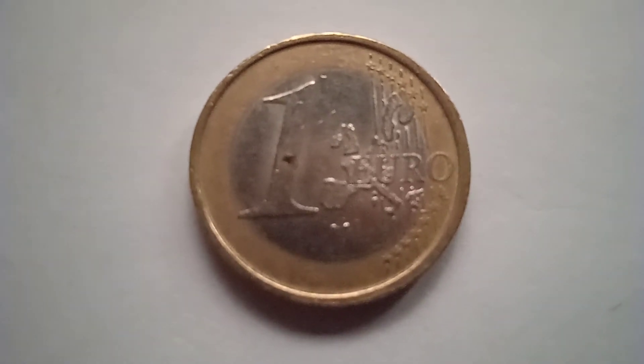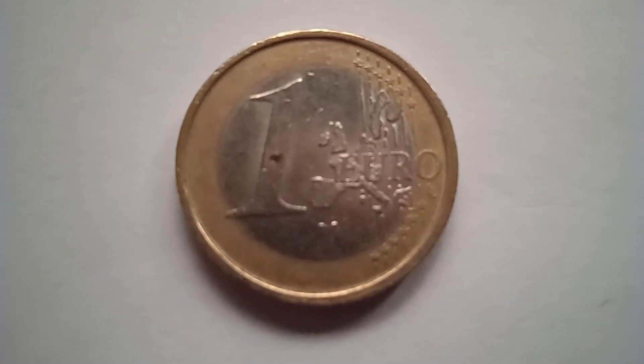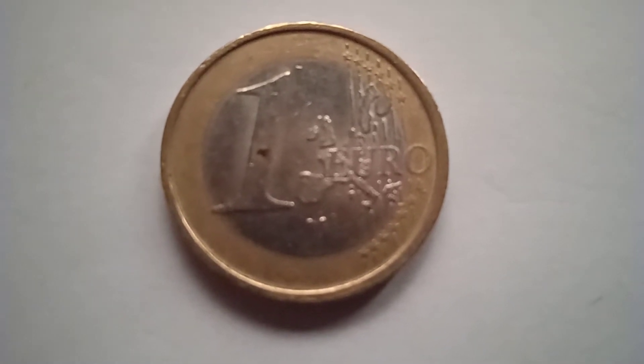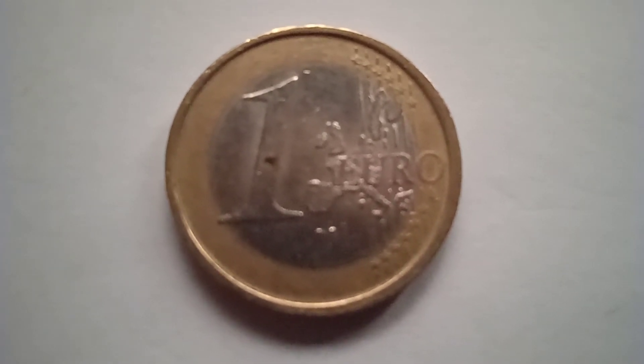Welcome to my channel. Please encourage us by subscribing, and if you like this video, please share it with others. Look at this coin — this is a 1 euro coin. This 1 euro coin was issued in Portugal in 2003.